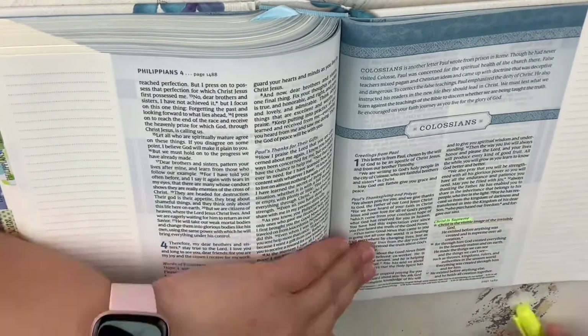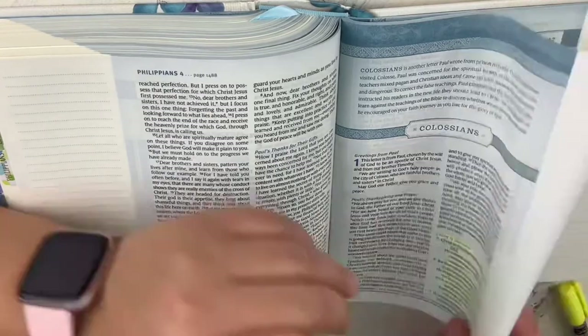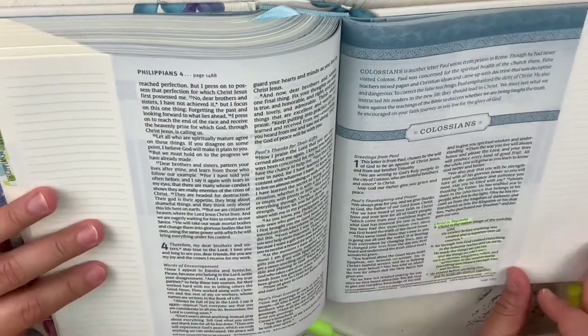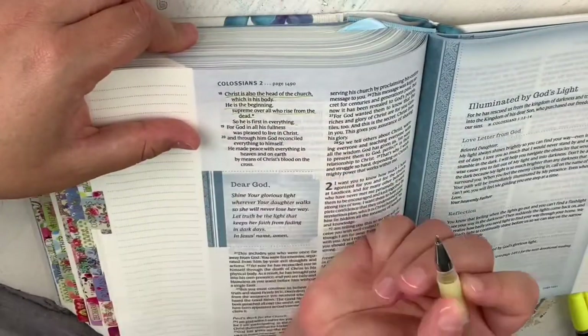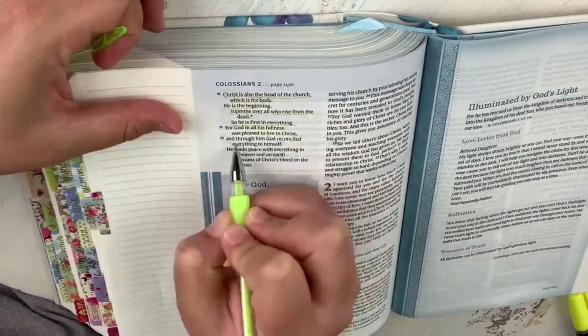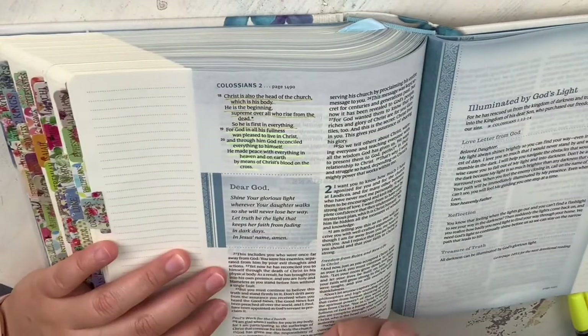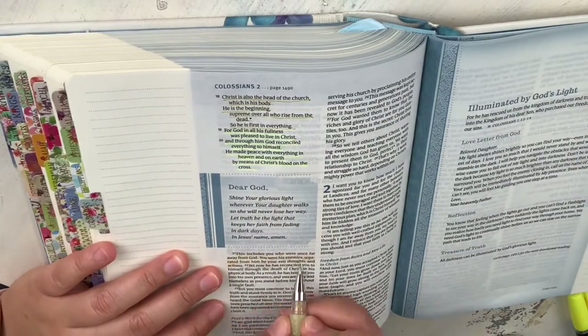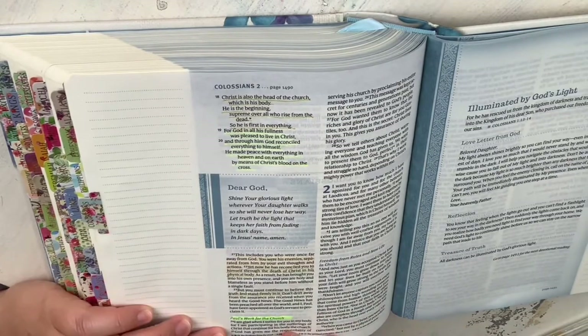Hey friends, welcome to my channel. My name is Annie, and in this video I wanted to show you my method of Bible journaling. There's nothing great and wonderful to it — it's nothing really special. It's just the way that I do it, and I thought I would share it with you so that it may help you with ideas on how you may Bible journal, or just give you an insight as to how somebody else does it.